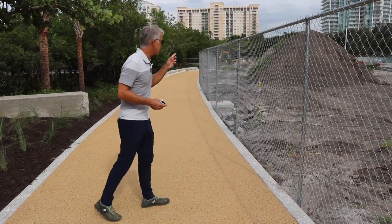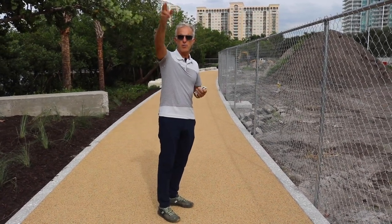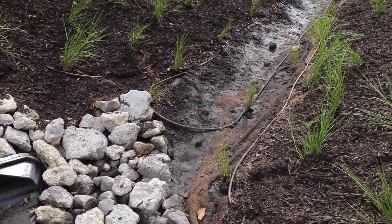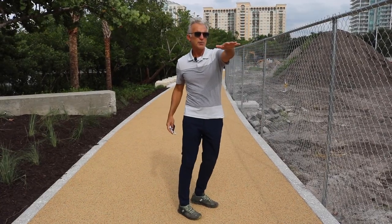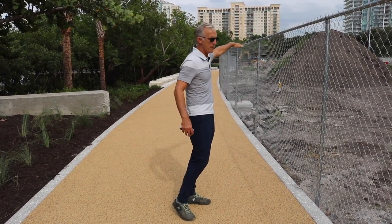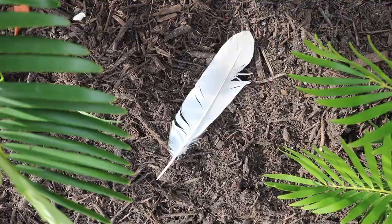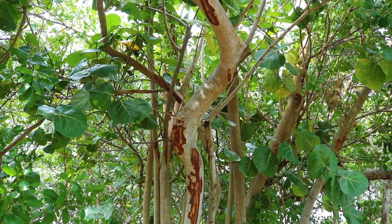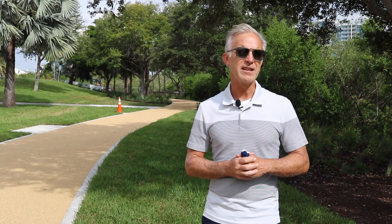You'll also see some large piles of dirt, which were generated by digging the stormwater treatment bioswales. We've got the one on the west complete, and we're currently digging the one on the east. Ultimately that fill will get spread on the site as we elevate it out of the floodplain by a few feet, to become a pad for our concession and restroom plaza.